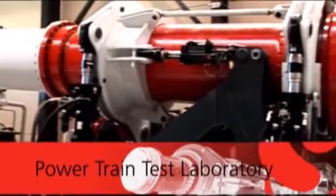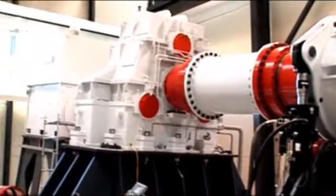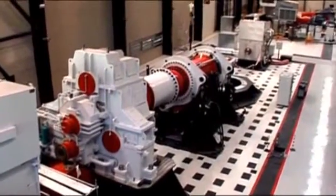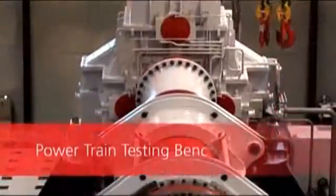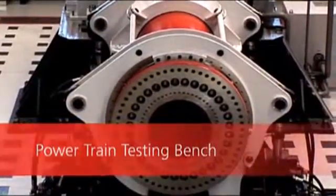Power Train Test Laboratory. Designed to test the power train and optionally its electrical equipment on wind turbines of up to 5 megawatts, it consists of a Power Train Testing Bench, aimed at performing functional load tests and accelerated life tests on the mechanical parts of a wind turbine.